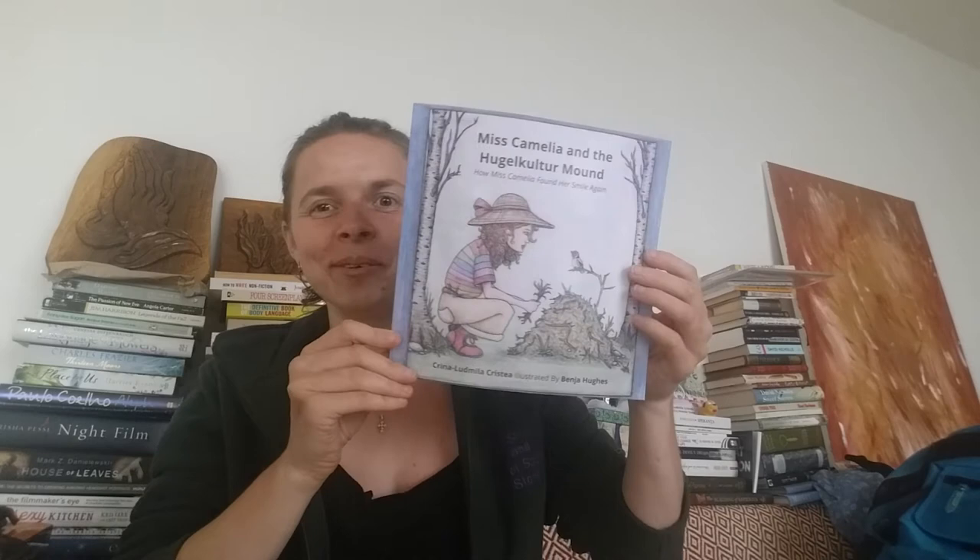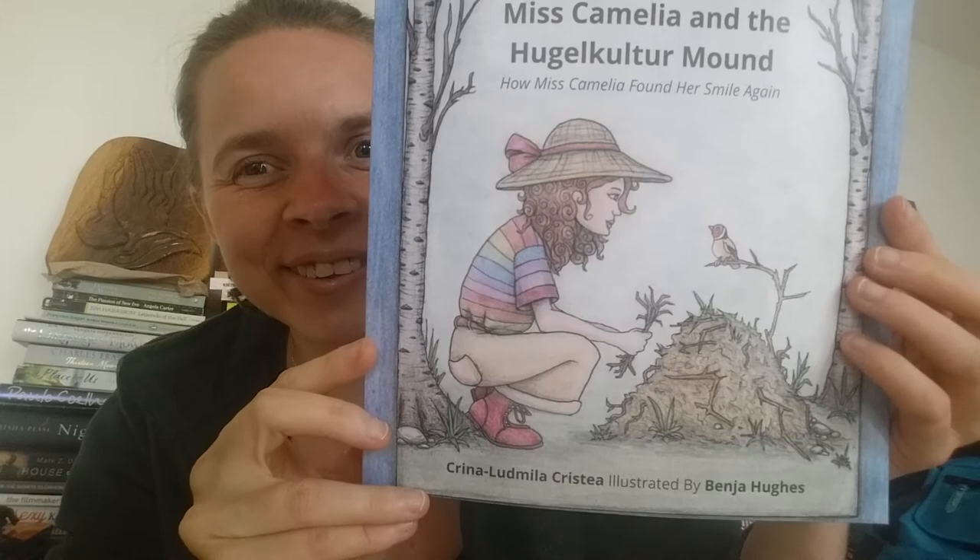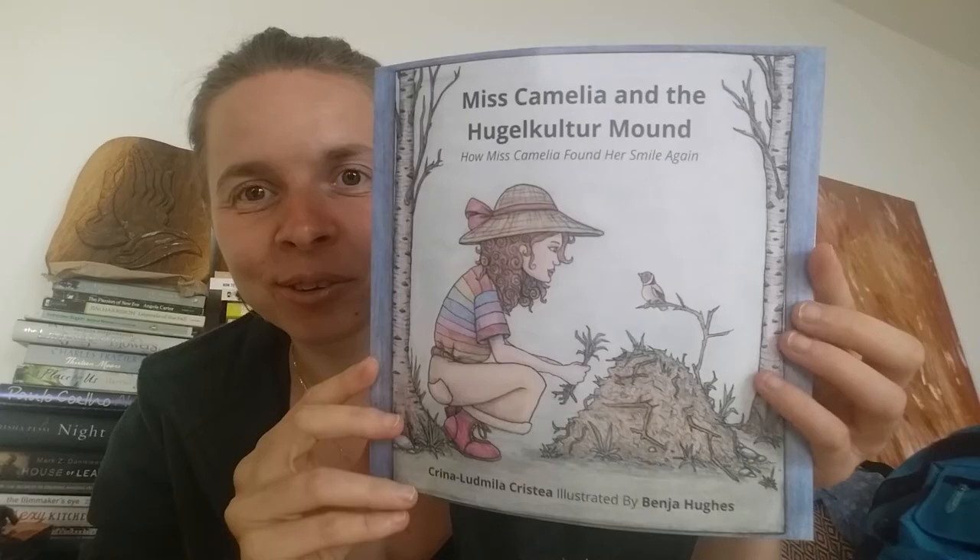Now I'll show you the cover. This is my new book: Miss Camelia in the Hugelkultur Mound. Look at the rainbow shirt on Miss Camelia — isn't that cute? I love it. Benja did an amazing job with these illustrations. I can't wait for you to see them. So beautiful — I'm praising my own book because why not!